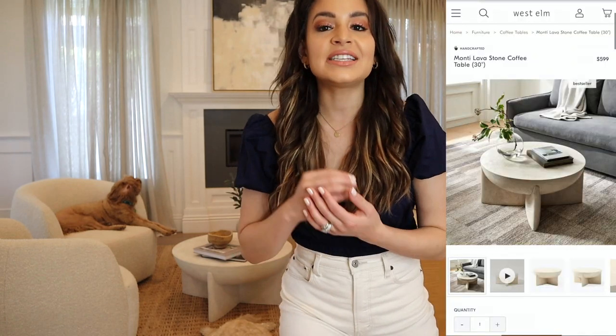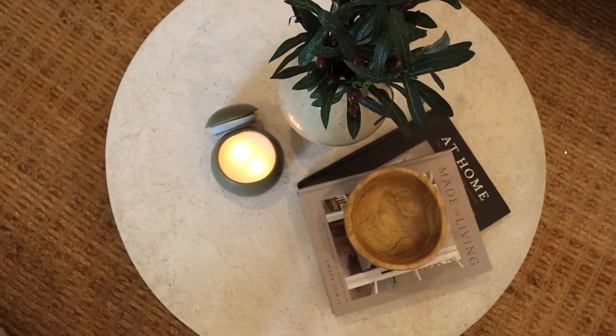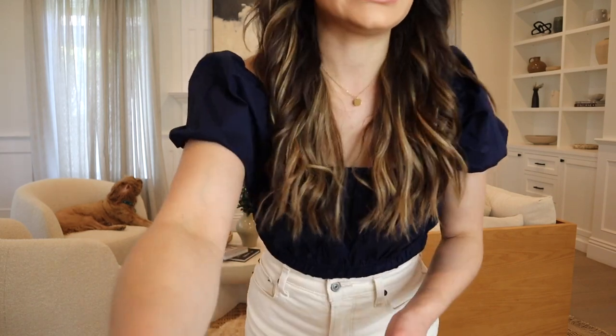I absolutely love this rug. My coffee table is a travertine coffee table from West Elm — it's a beautiful table and another way to bring the outdoors in, since travertine is a stone. They also have travertine furniture for outdoors. The thing with travertine is that it is very porous, and I do get a lot of questions about this table on my TikTok.